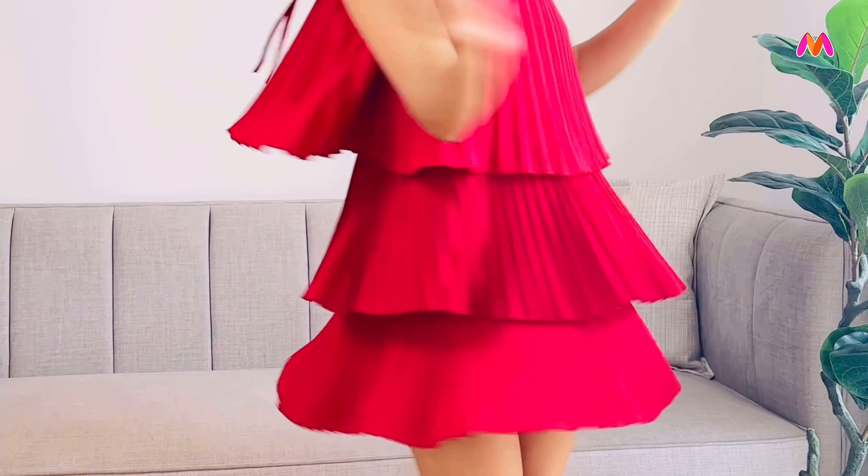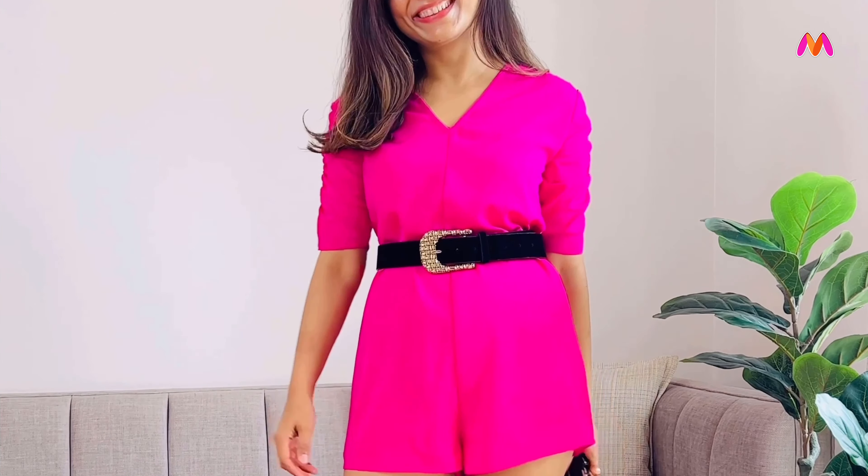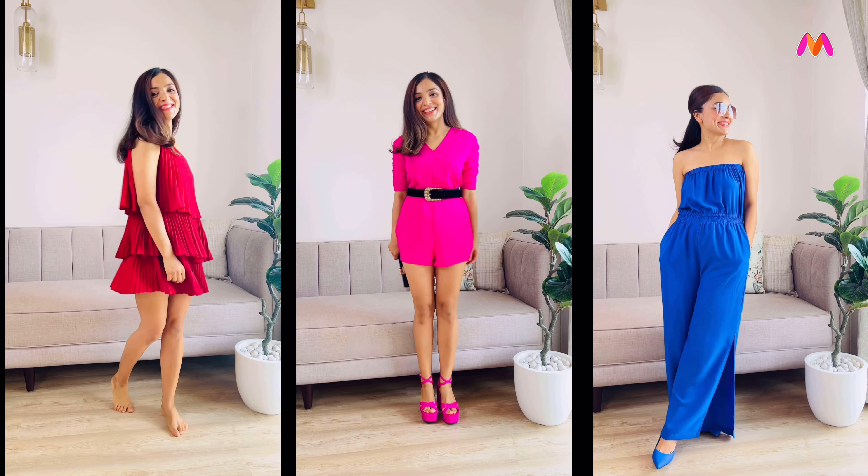Hello everyone, I hope you're enjoying the rainy weekends. If you are looking for the perfect outfit for your upcoming trip, then this video is for you. I'm going to share some of my latest finds from Myntra that are perfect to add some color to your wardrobes.